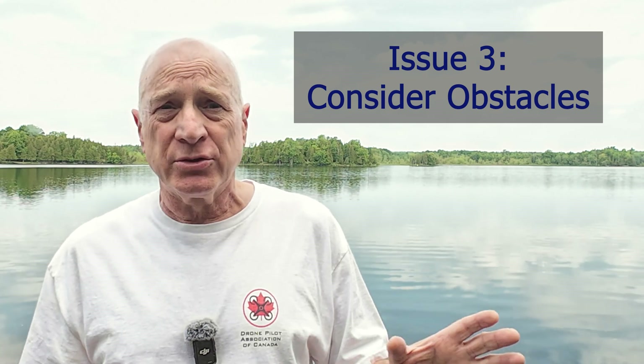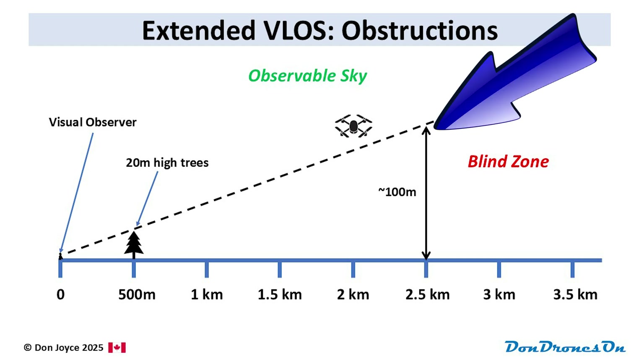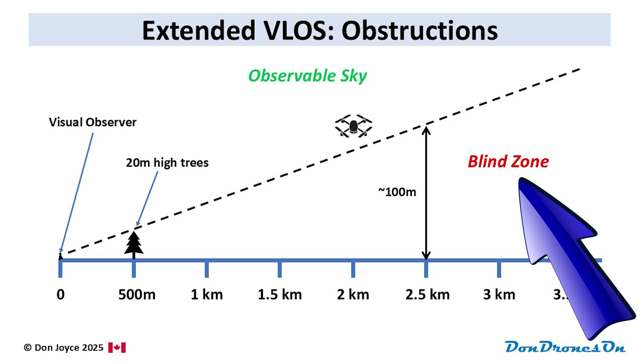Another consideration: unless you're in very open terrain like the prairies, or standing on a hill or mountain, there could easily be trees or other obstructions that will block the spotter's view of where the drone is flying. The trees over there on the other side of the lake behind me are about 20 meters high and 500 meters away. This diagram illustrates how these fairly normal-sized trees, a half kilometer away, could restrict your flight to a range of only two and a half kilometers, assuming the usual flight ceiling of 120 meters. Otherwise your drone could be flying in airspace the spotter cannot actually see — what I'm labeling the blind zone in the diagram. And the closer the trees are, the sooner you'll hit that blind zone.